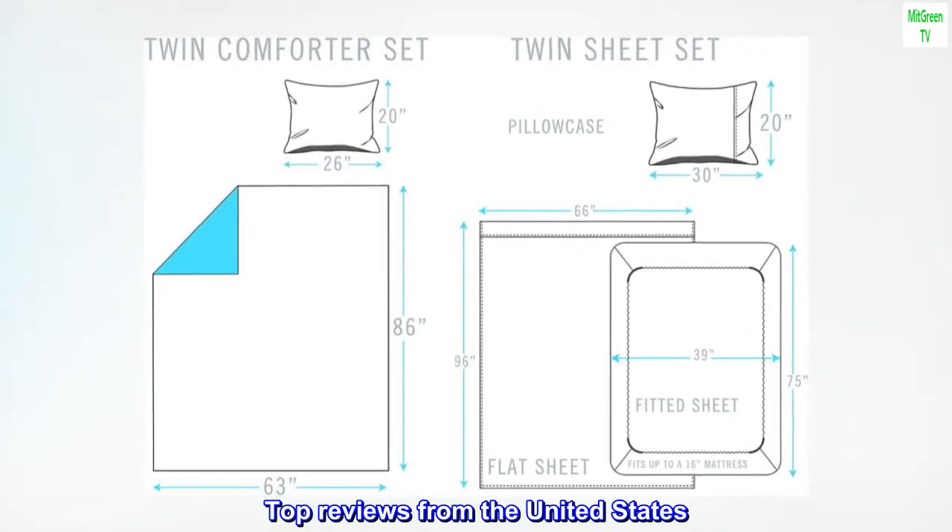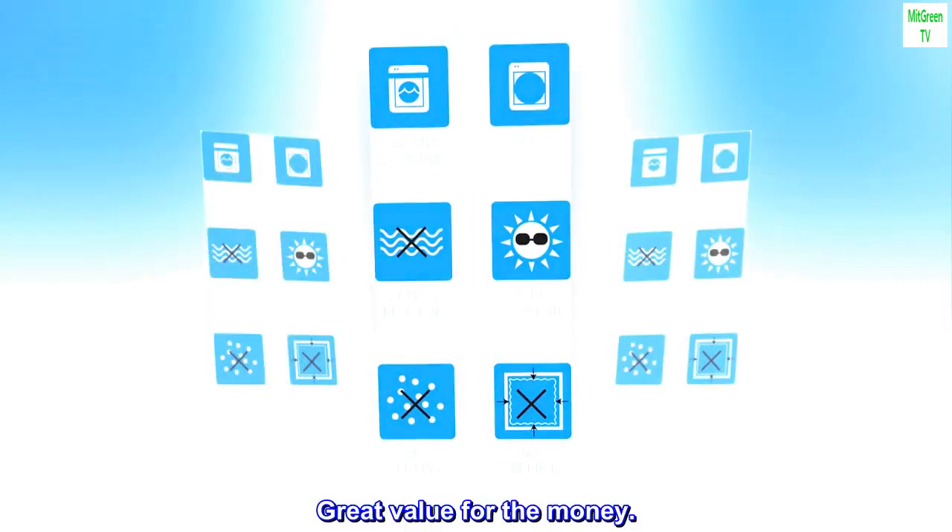Top reviews from the United States: Great value for the money.